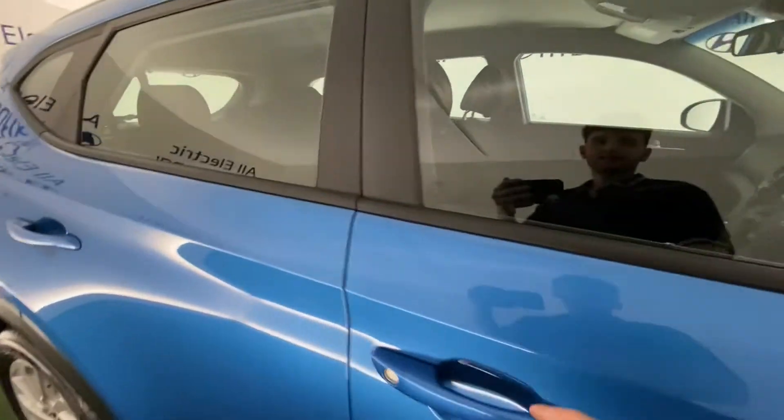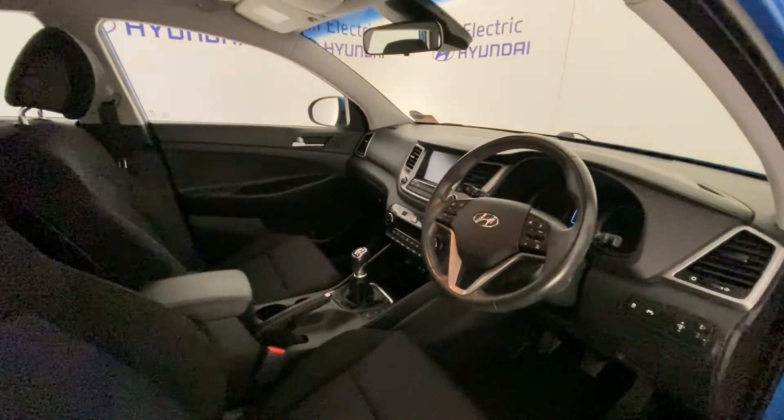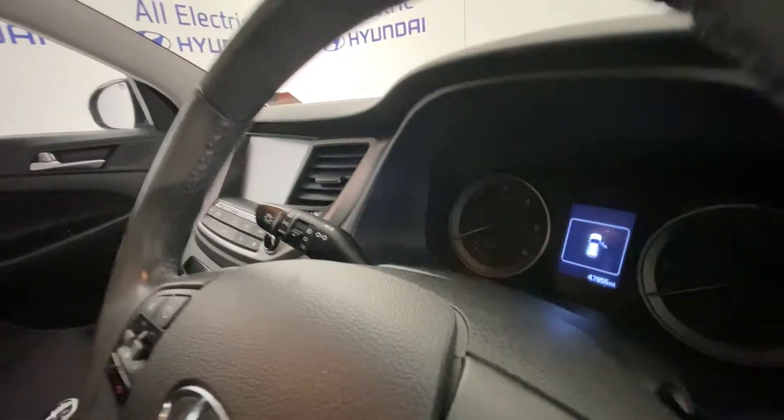If we just take a look inside, it has a gorgeous interior as you can see. The mileage is 47,955.